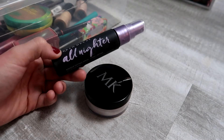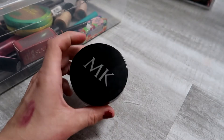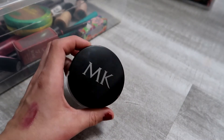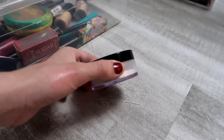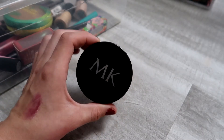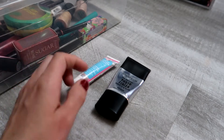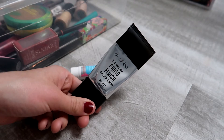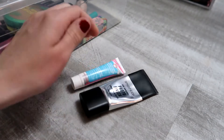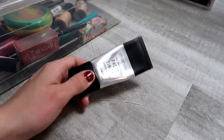For setting products, I have the Urban Decay All Nighter — I use it all the time, it's the best setting spray I've tried. I've also been enjoying the Mary Kay translucent powder. I have two primers I'm keeping, though I'm excited to finish the slippier one and move on to my Hello FAB coconut skin primer.